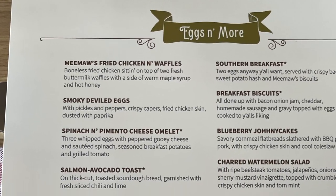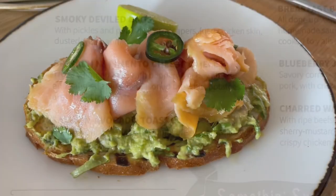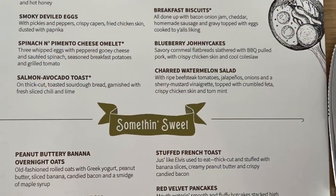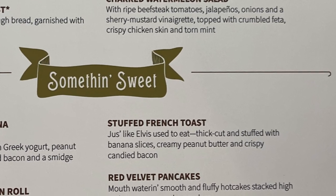Alex got the salmon avocado toast and he wasn't really crazy about it. He ate most of it, but I don't think it was his favorite thing on the ship.